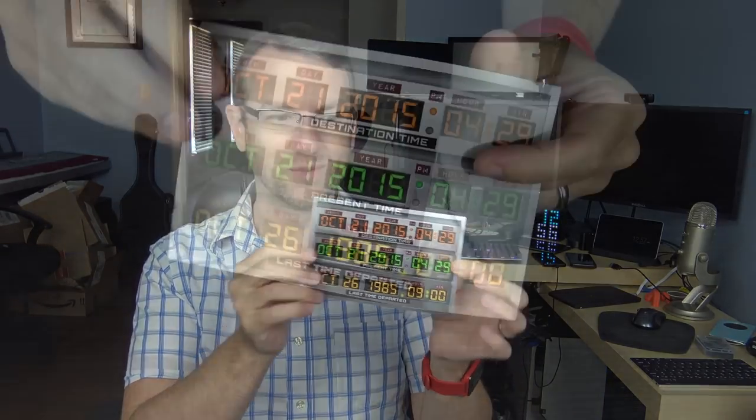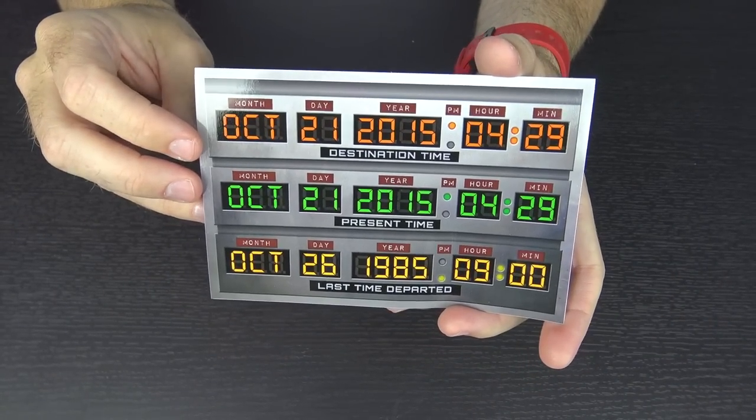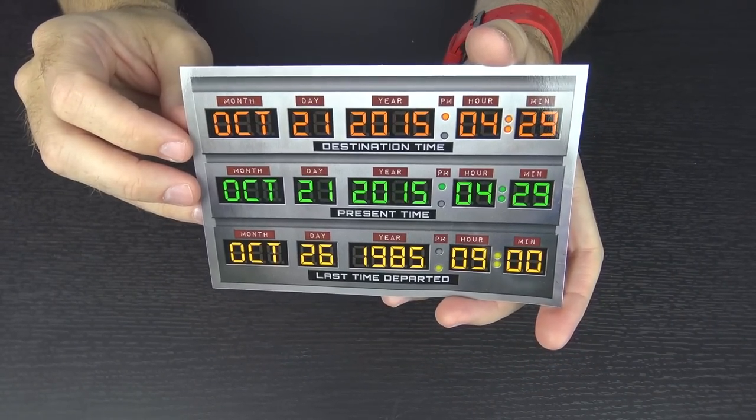Next up in the box — this appears to be a sticker. I'm not normally big on stickers, but this is really tempting. October 21st, 2015 — this is the layout for the dashboard in the DeLorean from Back to the Future when they went into the future. This box has been epic so far!